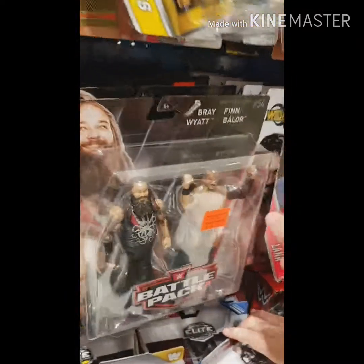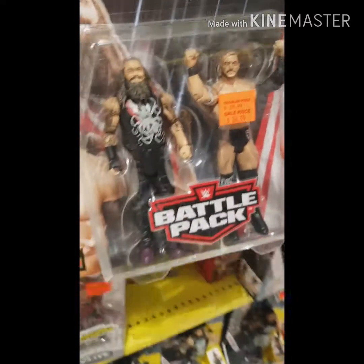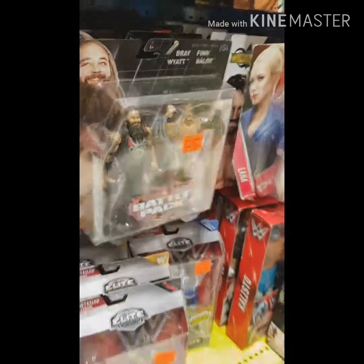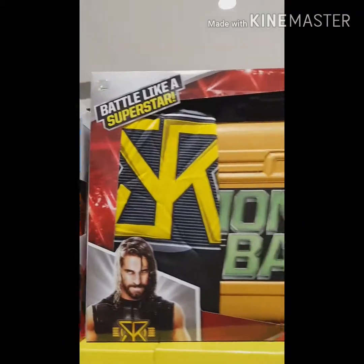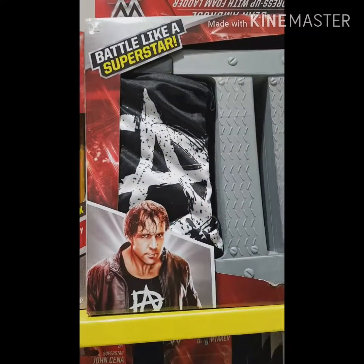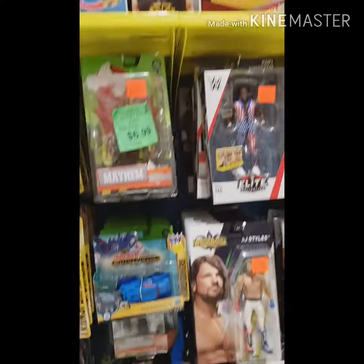The two-packs are here — Bray Wyatt, not Braun Strowman, and again he's no longer looking like that. There's a bit of an old one — Lana, back in the days when she was first the Ravishing Russian. We've got the kids' accessories: the Money in the Bank one there, pretty good price at $14.99, about $10.15 US. Dean Ambrose with the stepladder — yeah, I wouldn't be stepping on that myself.